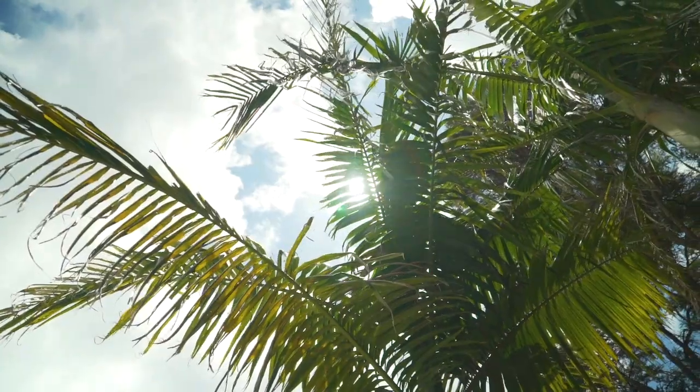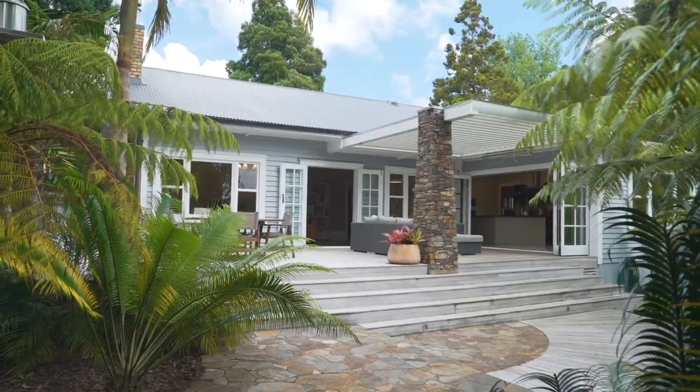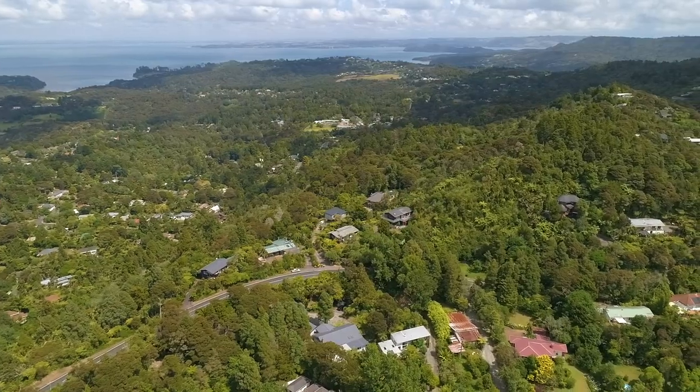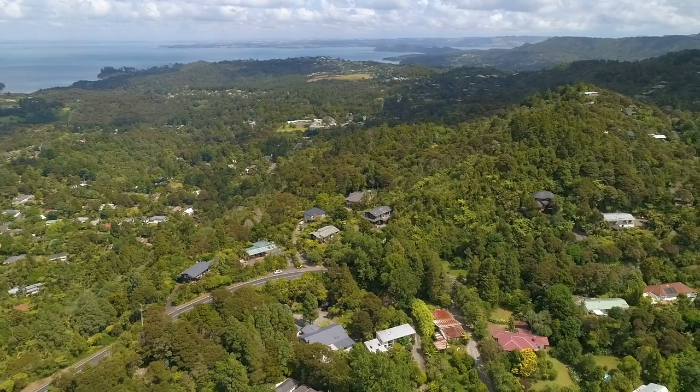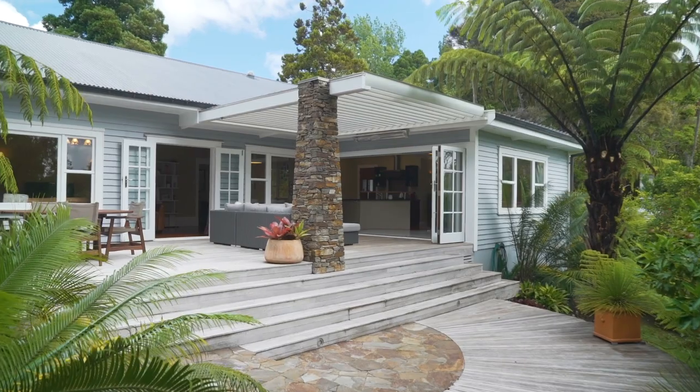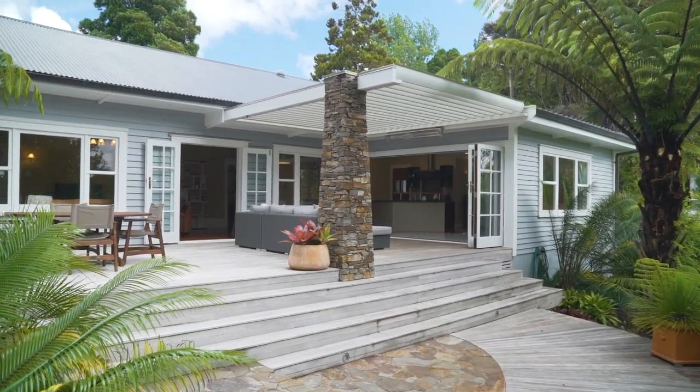Hi, I'm Michael G from Ray White Austar Realty, and it gives me great pleasure to introduce you to 157 Scenic Drive in the haven of Titirangi. Nestled on the northern slopes of the Waitakere foothills and a four-minute drive from the Titirangi village, this stunning 1940s character bungalow sits on a flat 2,021 square metre section in total privacy.